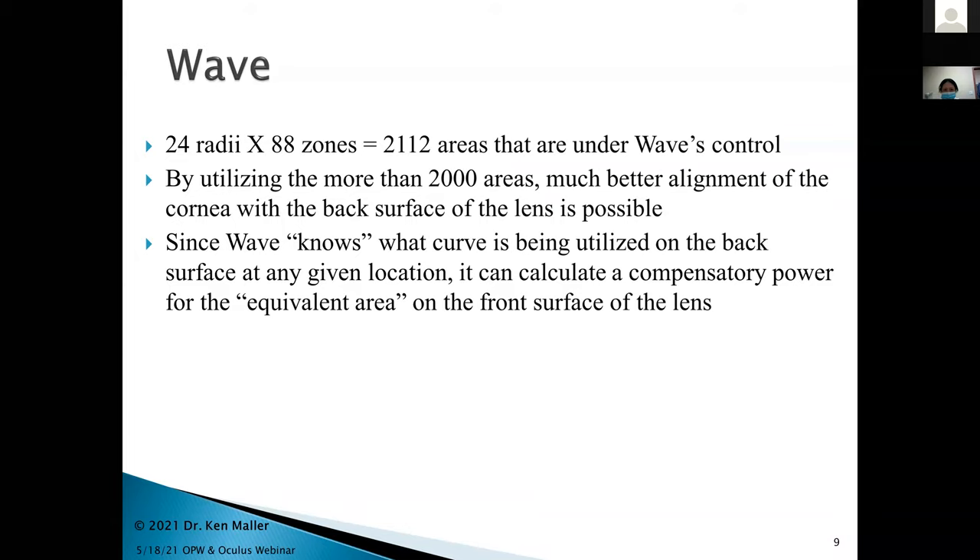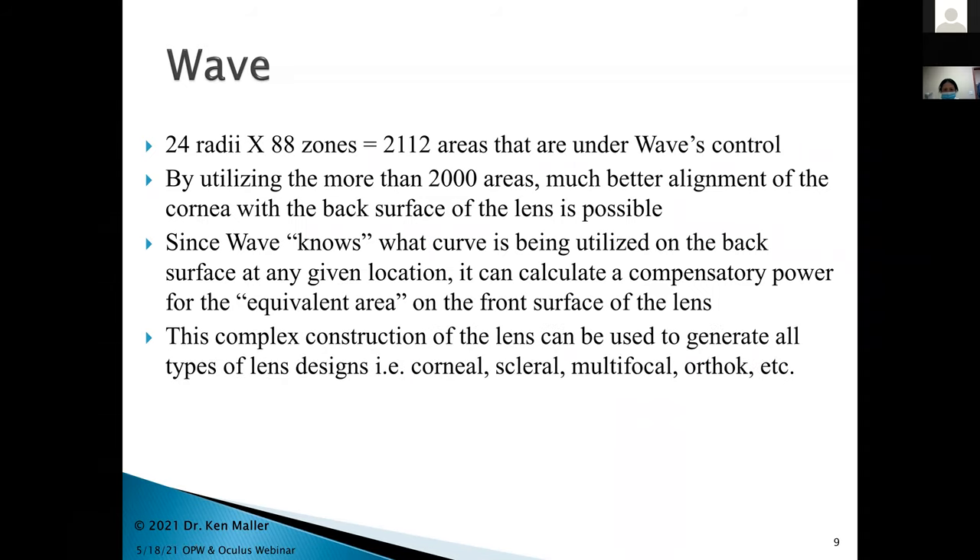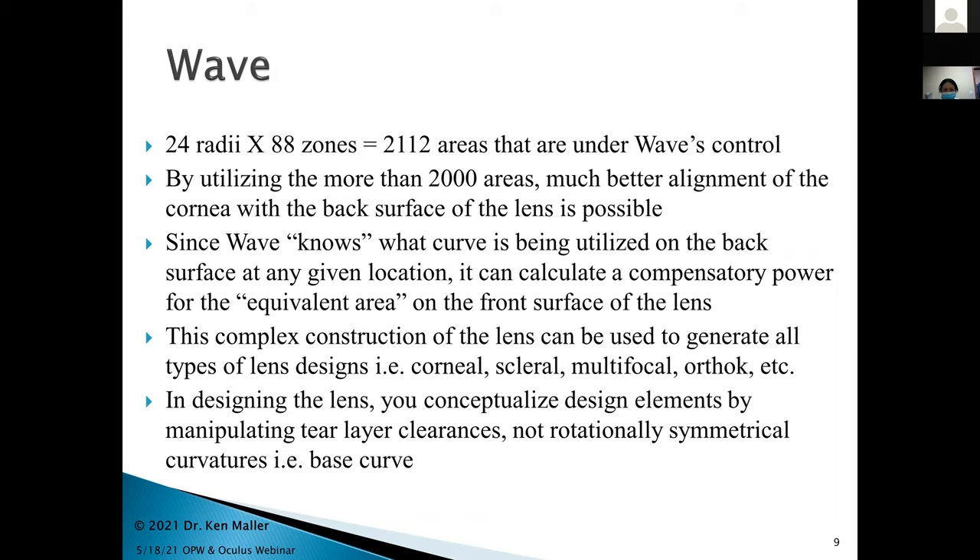Wave knows what you've done to the back surface and, with entered refractive data, can calculate the compensatory power for the equivalent area on the front surface for each discrete zone. That complex construction can generate basically any type of lens — corneal, sclerals, multifocals, ortho-K. When designing these lenses, you abandon the base curve approach since you're not designing rotationally symmetrical curves. You're manipulating tear clearances along each semi-meridian all the way around, down to the hundredth of a micron.